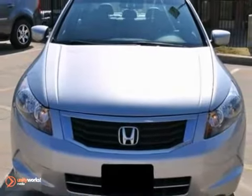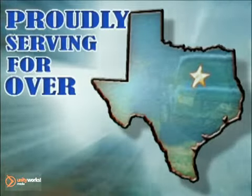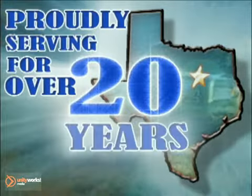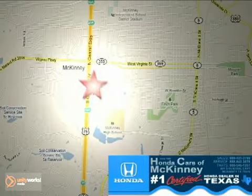What are you waiting for? Come in for a test drive today. Honda cars in McKinney — all we do is discount Hondas. Stop in today. We're conveniently located on Highway 75 northbound at exit 40A in McKinney.